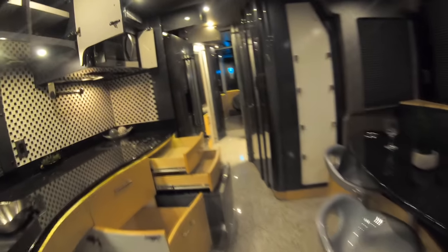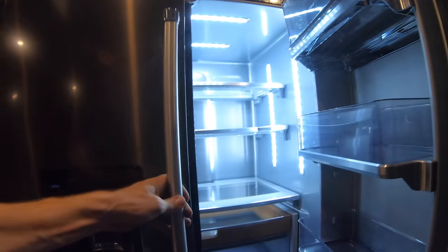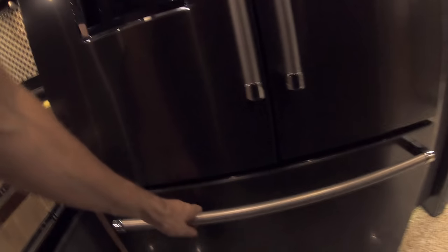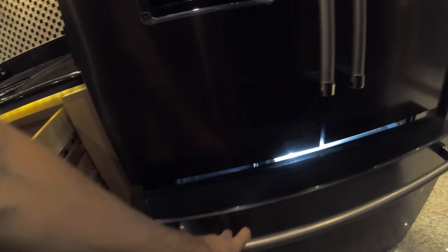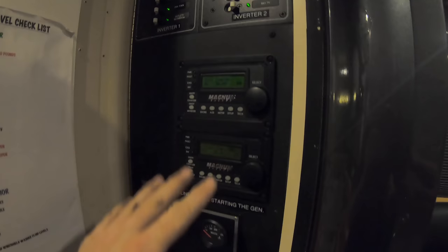We've got a nice three-door fridge freezer up there, plus a large drawer down below for more freezer storage — that pretty much covers the KitchenAid. There's a flip-out systems panel with a bunch of breakers, dual Magnum inverters, generator status, 110 controls, and a couple of floor heat controls. Multi-door access closes it all up nicely. There's also a touchpad system for the overhead lights so you can turn them all on and off with a push button.